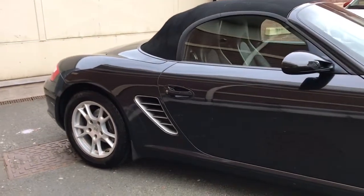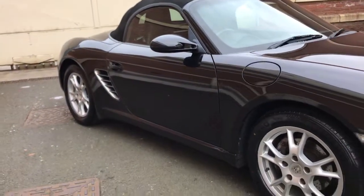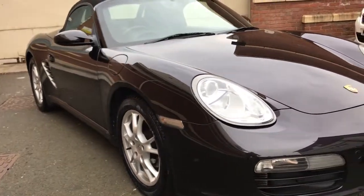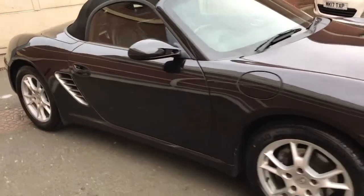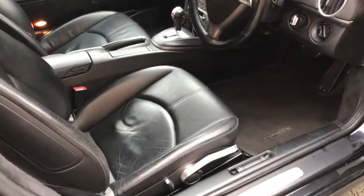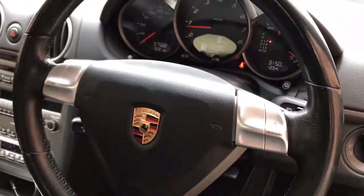I'll show you inside the car in just a second. As you can see, it's in really really nice condition. Drives superbly well, nothing like it on the market. There we are, inside the car, it's very nice too. It's only covered 57,000 miles.